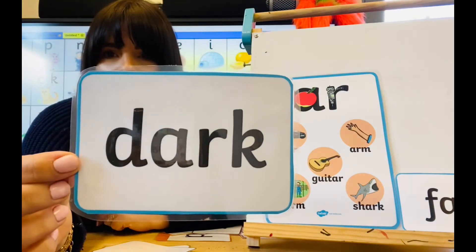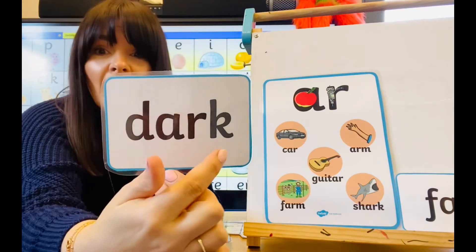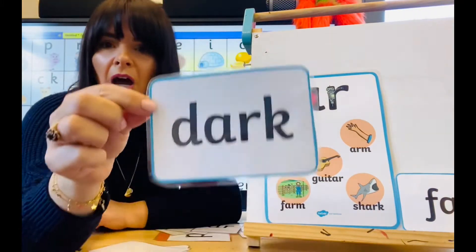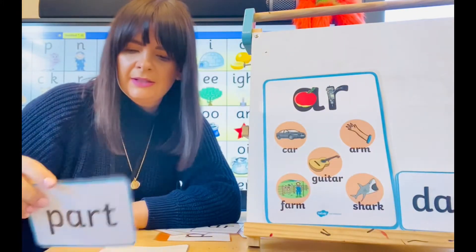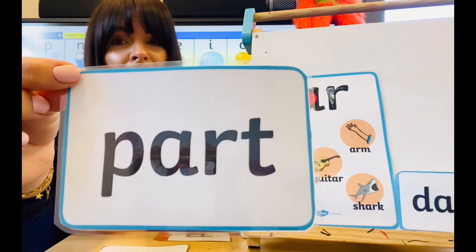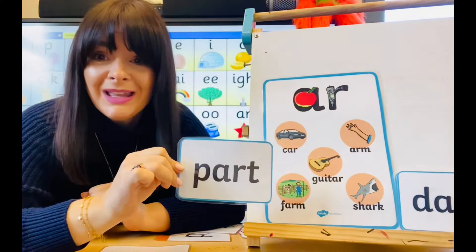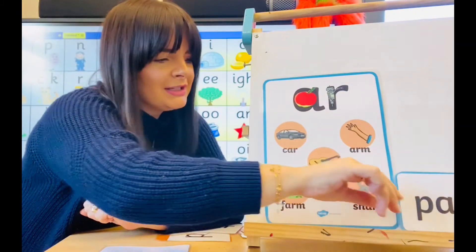My next word — can you spot the digraph? What does the word say? D-AR-K — dark! Well done. D-AR-K, dark. Fantastic. It is dark at night. I am afraid of the dark — or I am brave in the dark. The sky is dark. Fantastic. What does this one say? Can you see the digraph in the middle? Have a go. P-AR-T — part. Good. This part of the lesson is easy when you know your sounds, isn't it? I played the part of a flying doctor this week when I learned the story of Zog. Part.